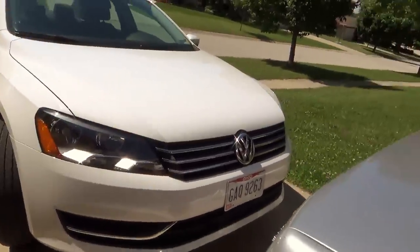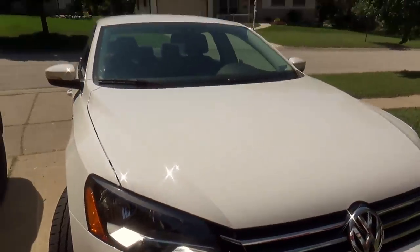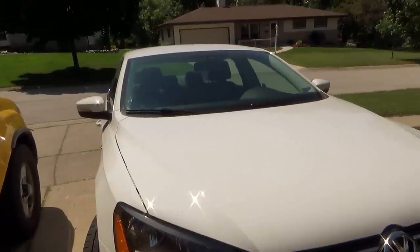My car is currently at Tesla and they will call me as soon as they know more details on what happened.